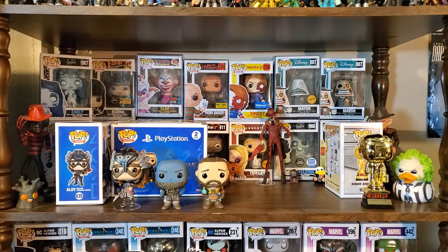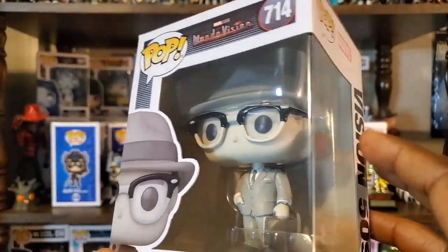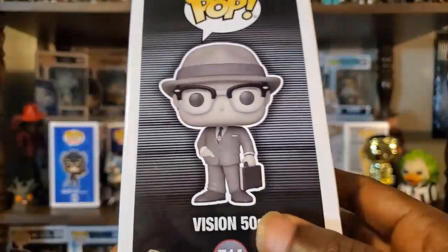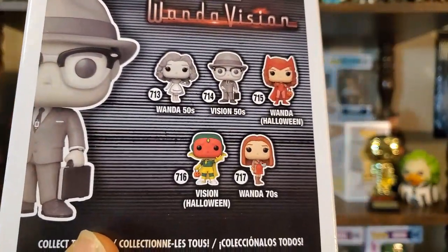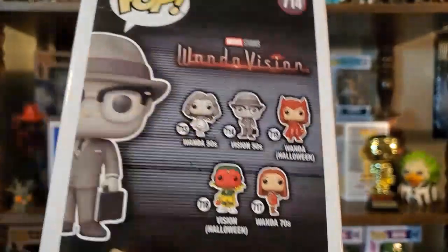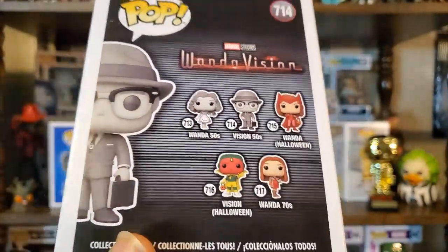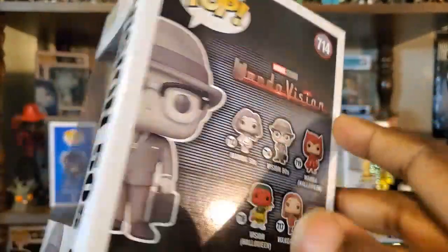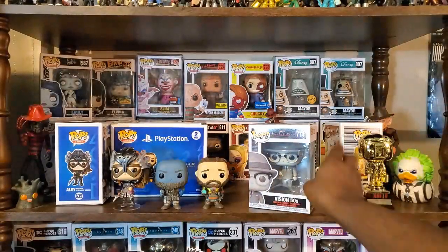So I do have Vision from the 50s, and I went for this one because it does have a chase variant. I really like Vision as a character and it's going to be interesting to see what's going on in this series. You can also see the other Wanda pops there — I might consider the Wanda Halloween pop or maybe go for the classic one. I'm either getting one of those or I might be more interested after I actually see the series.